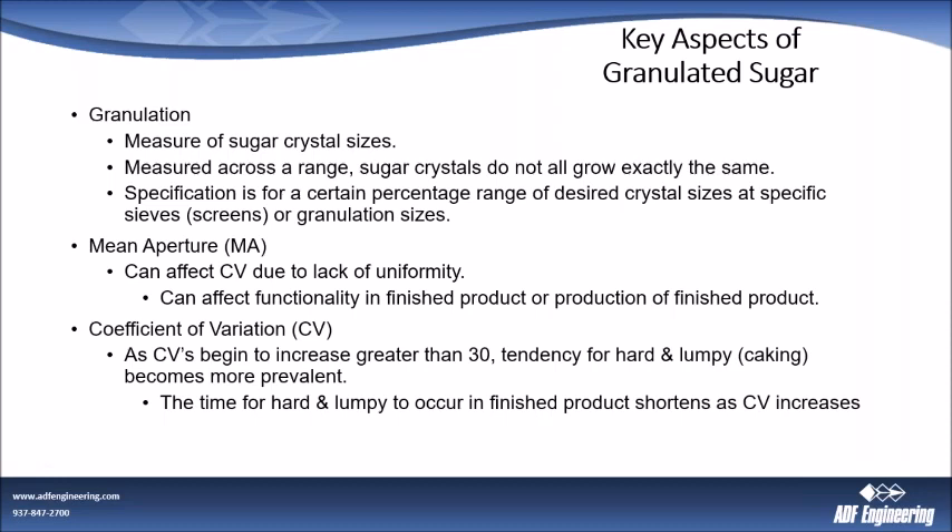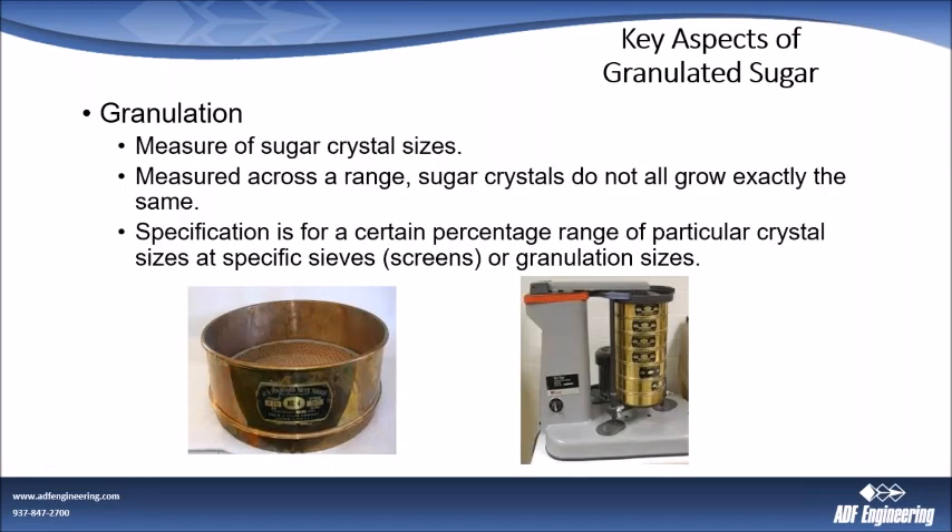The time for hard and lumpy sugar to occur shortens as CV increases. Granulation is measured across a range — it's not just one size crystal. There's a series of screens reported in your specification or on your COA, and your supplier should be giving you that range. The specification is built for a certain percentage of crystal sizes at specific screens — it gives you a range, such as X to X plus five at the 40 screen. Your supplier should be reporting that in their certificates of analysis.